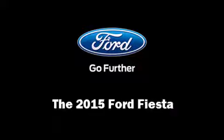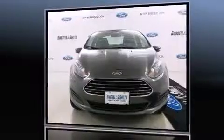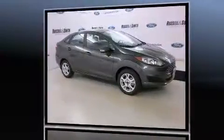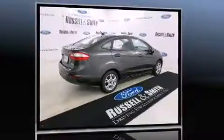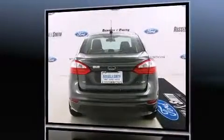Step into the 2015 Ford Fiesta. This four-door, five-passenger sedan is waiting for you to take home. Smooth gear shifts are achieved thanks to the efficient four-cylinder engine, and for added security, dynamic stability control supplements the drivetrain.